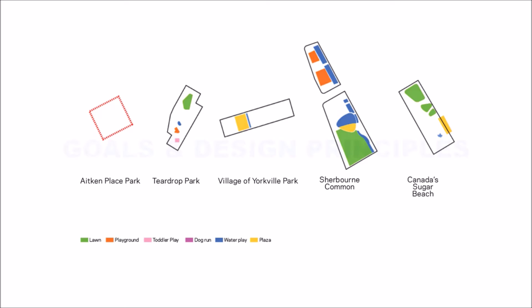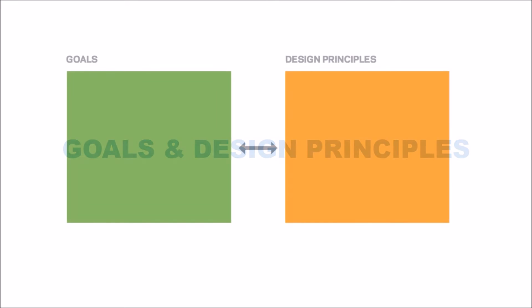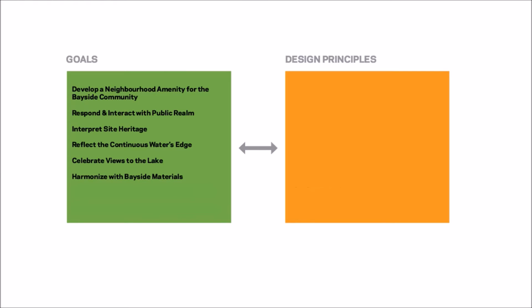A very important stage in the design process is one in which we establish goals for ourselves, and then develop design principles that will lead our conceptual design work. The goals we've set for Aitken Park are: to develop a neighbourhood amenity for the Bayside community, to respond and interact with the public realm, to interpret site heritage, to reflect the continuous water edge, to celebrate views to the lake, to harmonize with the Bayside materials, to promote sustainable development, and to complement Bayside's existing open spaces.